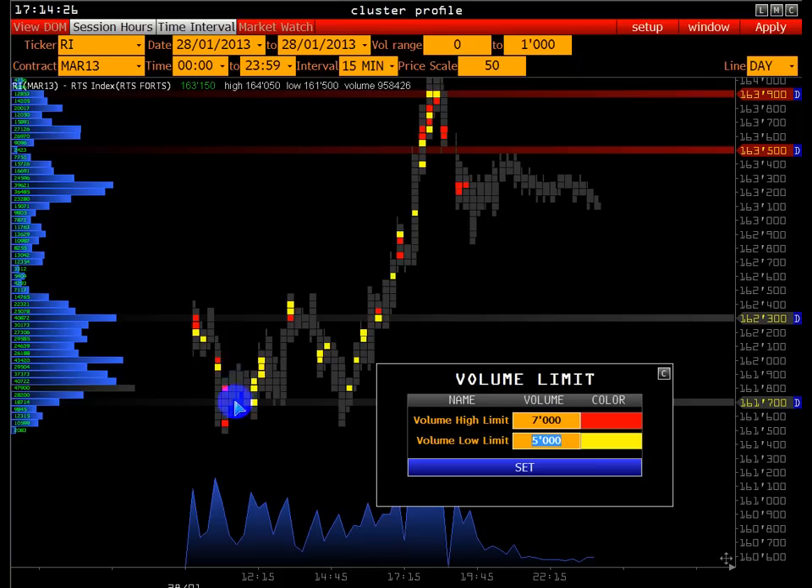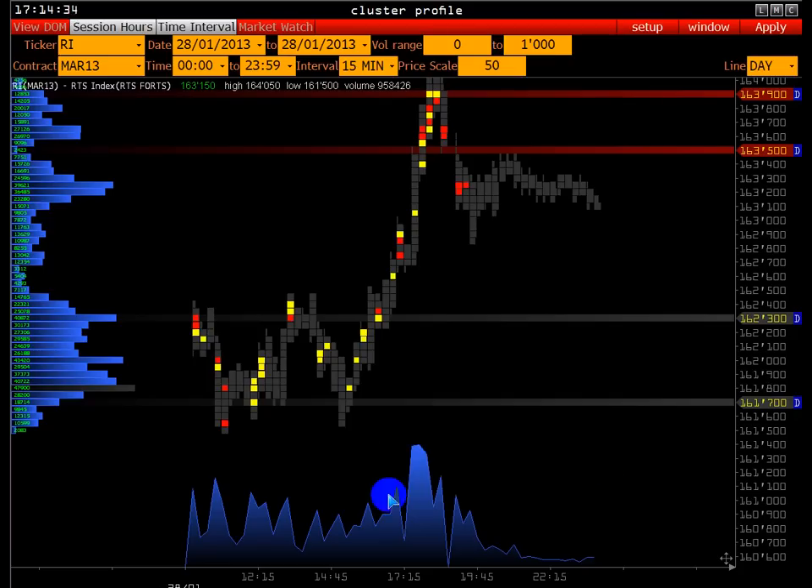Сейчас вы видите на котировке по времени и цене точки, где происходили сверхкрупные сделки — которые являются ключевыми внутри торговой сессии.